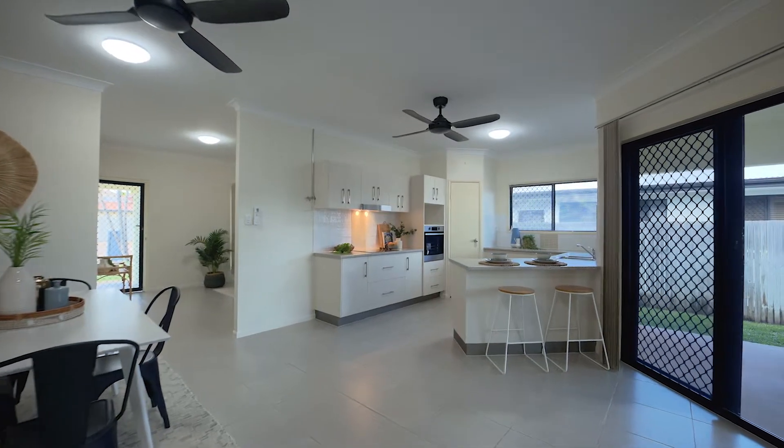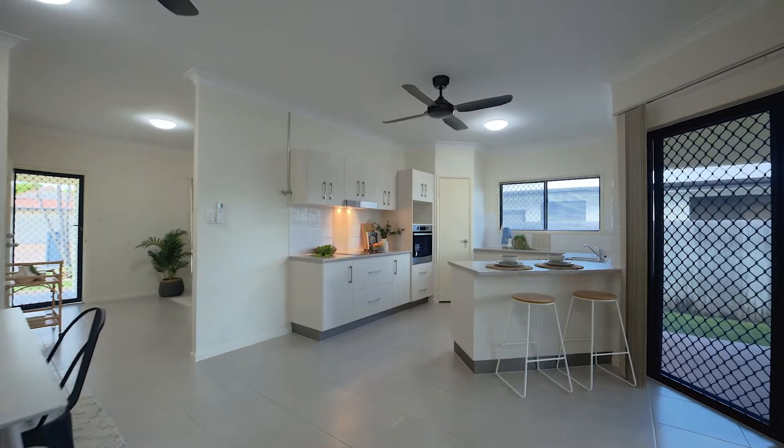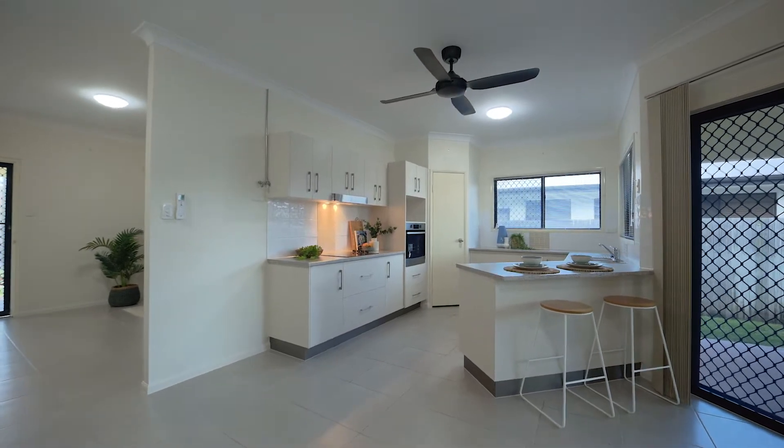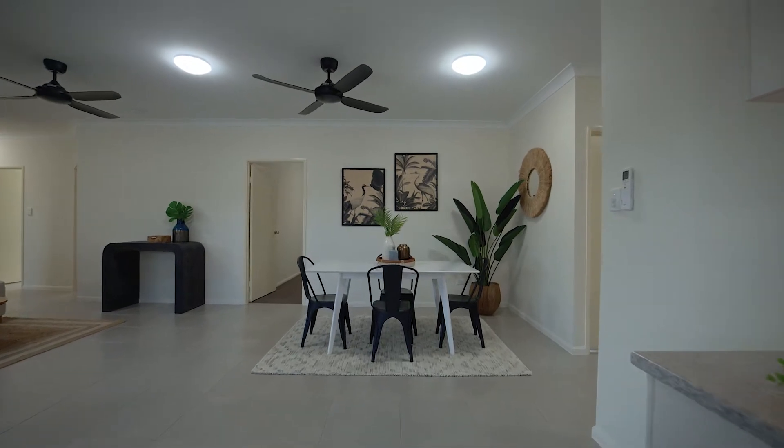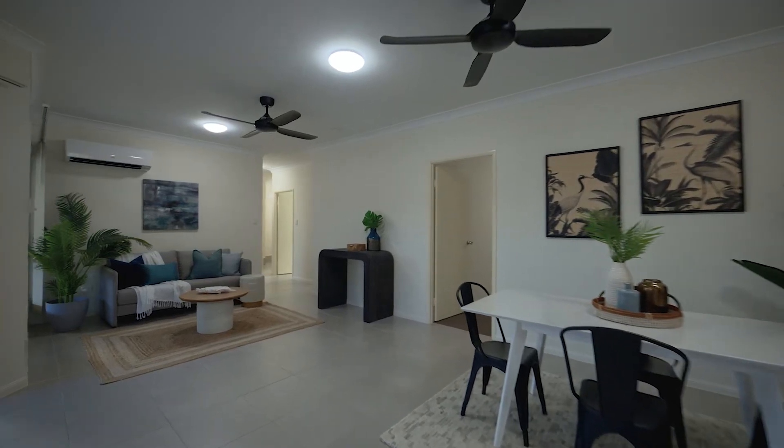The kitchen is cleverly planned with plenty of cabinet space, as well as a large corner pantry and a view towards the backyard. There's plenty of room in the main open plan living space to configure the living and dining how you would like.